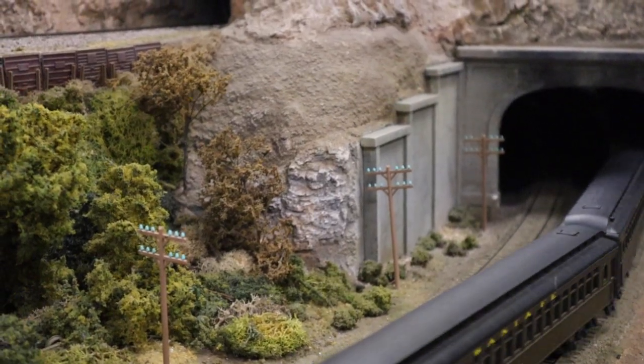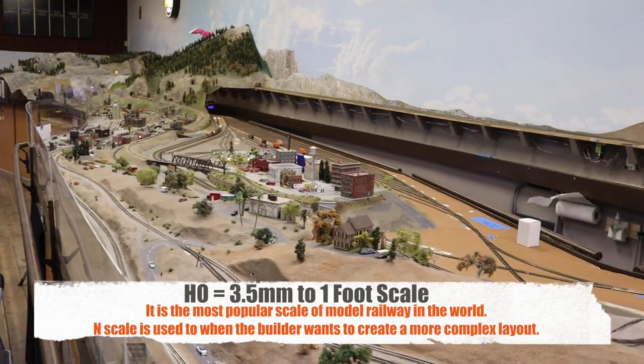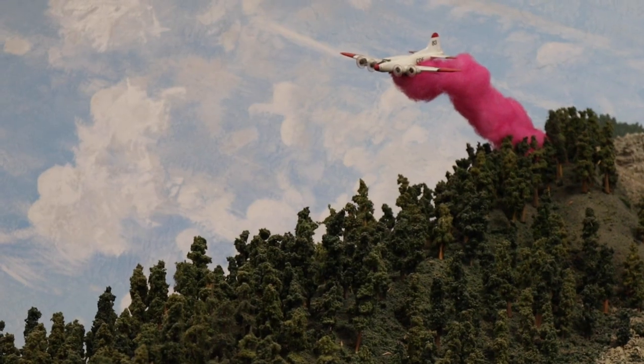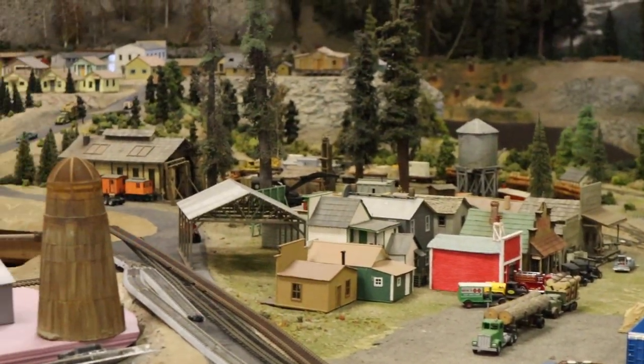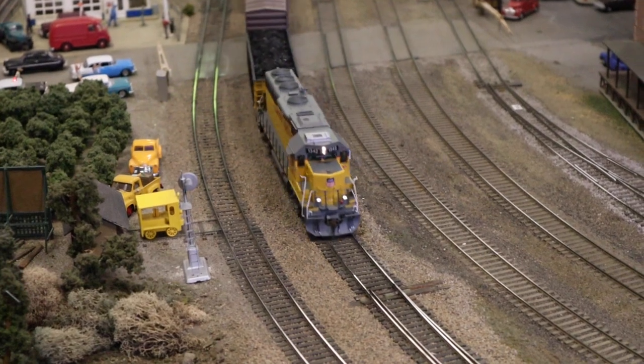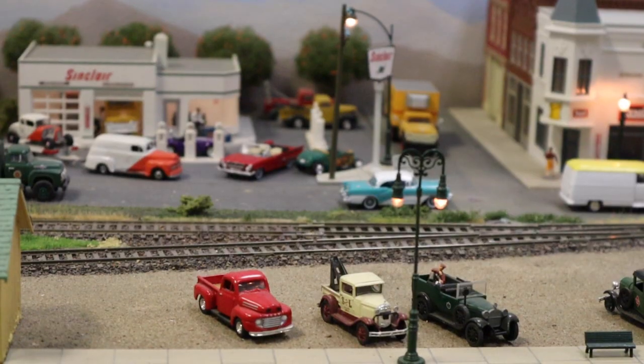Inside, visitors will find two HO N scale model train layouts. There is so much to look at — you can literally spend an hour just examining each building or track. Even the surrounding mountains have a ton of detail to them. The way they show the everyday lives of the people in the town are the most interesting parts to me.